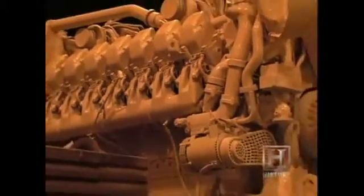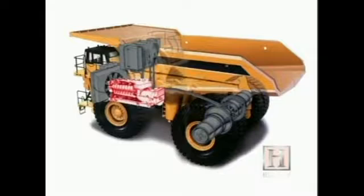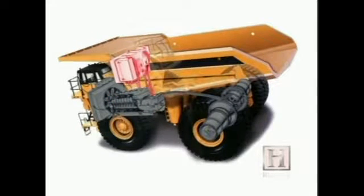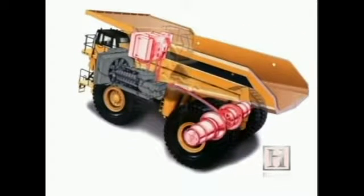The largest trucks are powered partly by diesel engines and partly by electricity generated by the vehicle itself. The diesel engine is connected to electrical generators, and energy created when the truck descends a hill is stored in batteries on the vehicle. That stored energy is then used to power the trucks when they ascend hills, sending power to the large wheel motors.